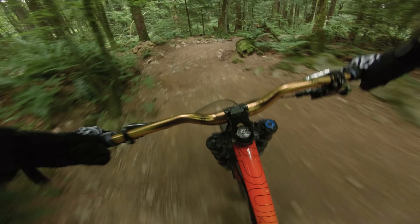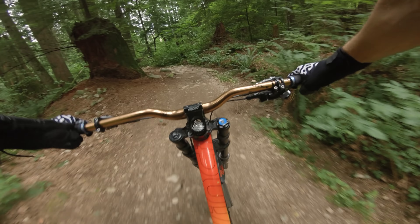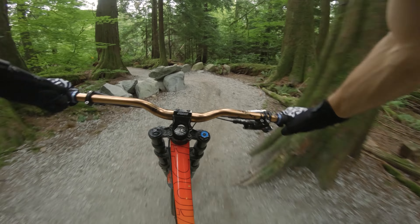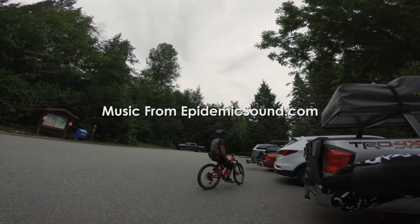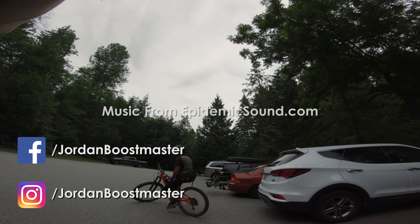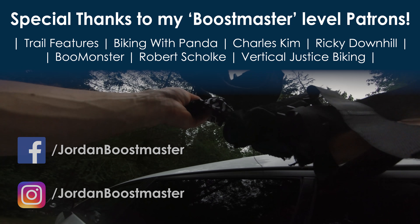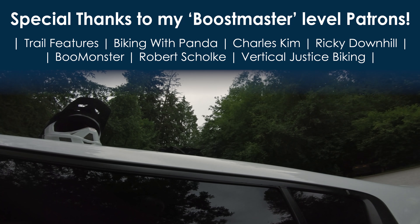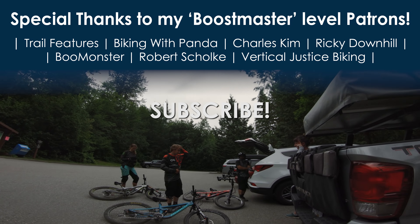With Aiden's crash the day was done for him, but we were all satisfied after those two long laps. I especially had a lot of fun riding with Seth again, meeting Christina, and just plowing through some gnarly trails. Also huge thanks to Aiden's mom for shuttling us for those two runs. Thanks for watching — if you love downhill and freeride or just love riding mountain bikes, consider subscribing, and check out my Patreon page.